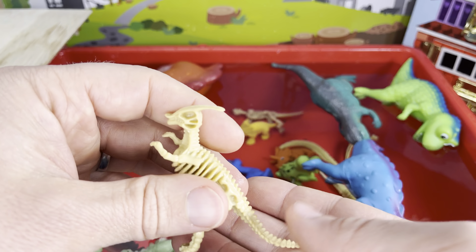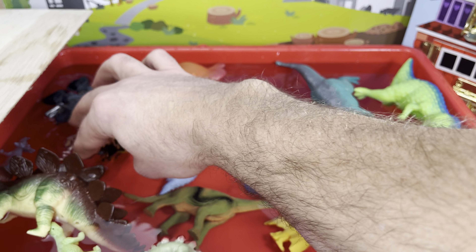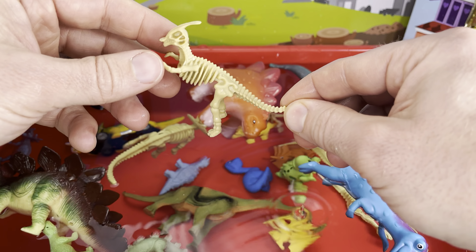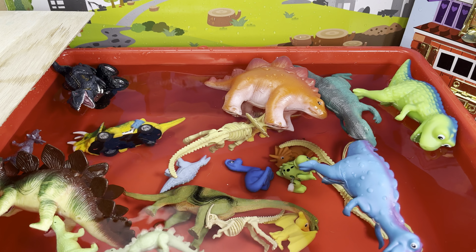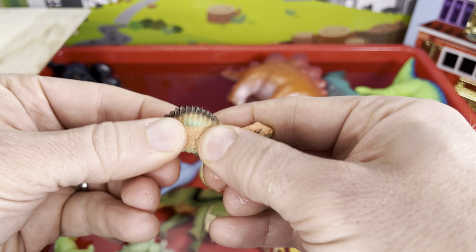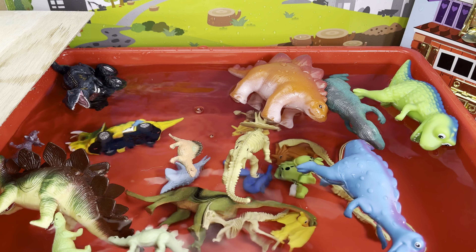Oh, a parasaurolophus skeleton! So we had one skeleton that floated — our triceratops — and we had two that sunk. Let's try this one — oh, it sank. How about you, spinosaurus? Another rubbery squishy one — these have all floated so far. Let's try — one, two — float, oh yeah!